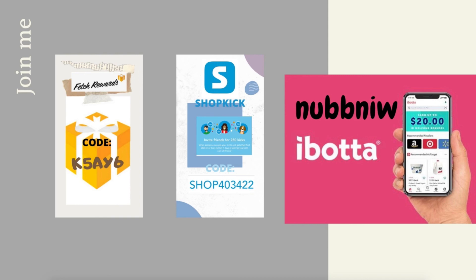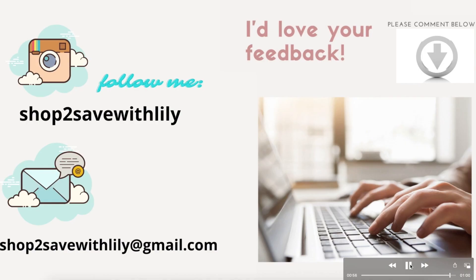That's it for my must-do deals for CVS. If you don't have them already, join Fetch Rewards, Shopkick, and Ibotta using my codes. Hope you liked the video — don't forget to like and subscribe, and follow me on Instagram at Shop to Save with Lily. Bye!